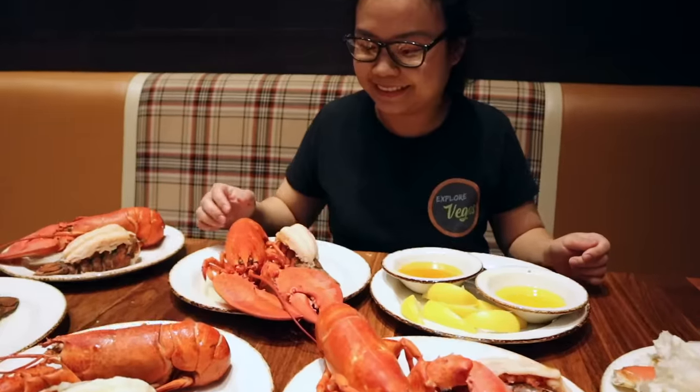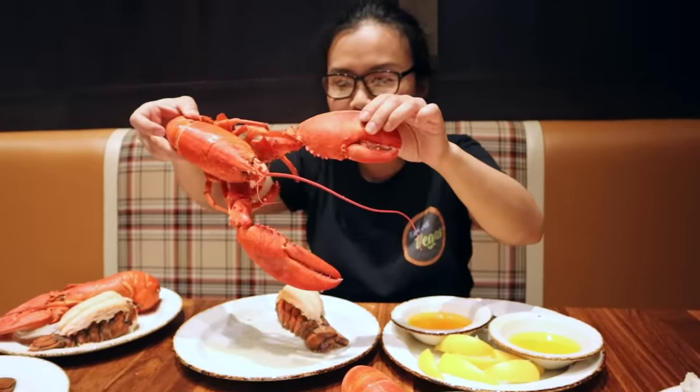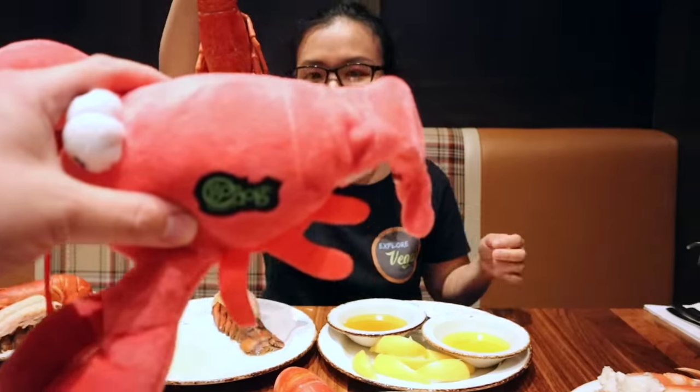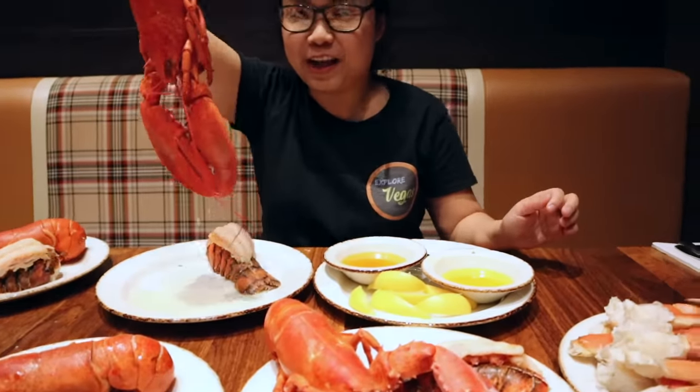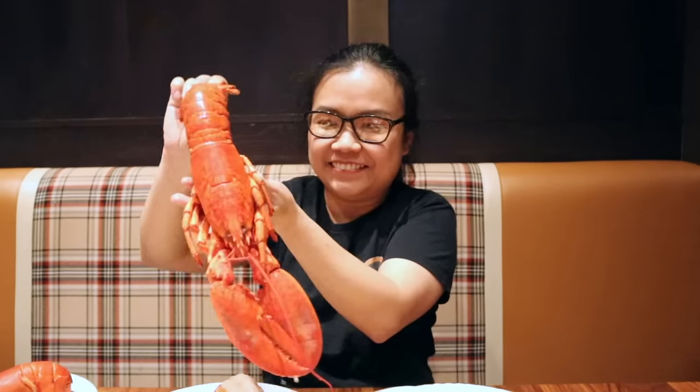Mrs. ExploreVegas, are you ready to try some? It's your turn. I asked them for the big one. Look — it's so big! That thing's bigger than you. Get into it. Let us know if it's fresh, how it tastes.